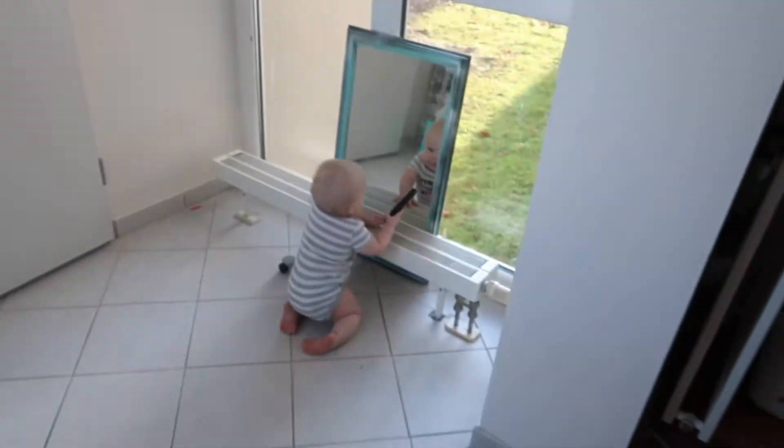Hey guys, welcome back to my channel! Today's video is going to be an extreme clean with me slash redecorate. We are finally decorating our master bedroom and I am super excited — it's literally like the only room in the house that isn't decorated, so that's what we're going to be doing today.